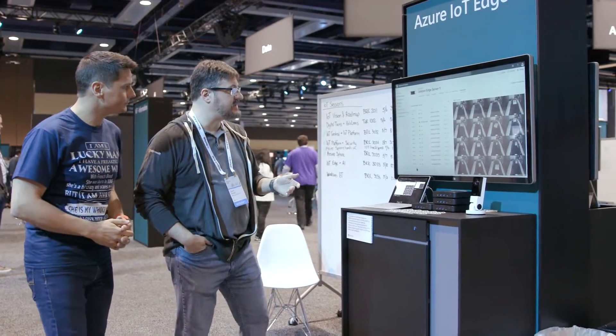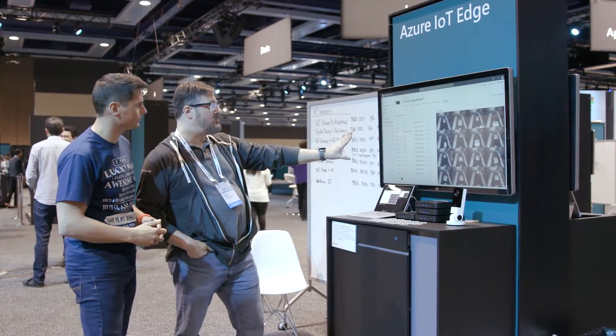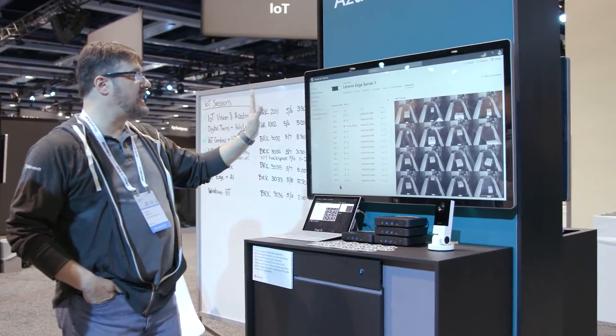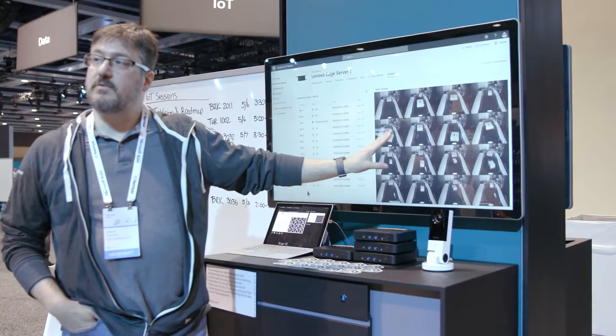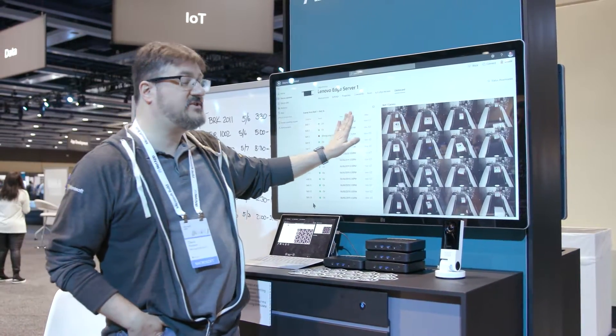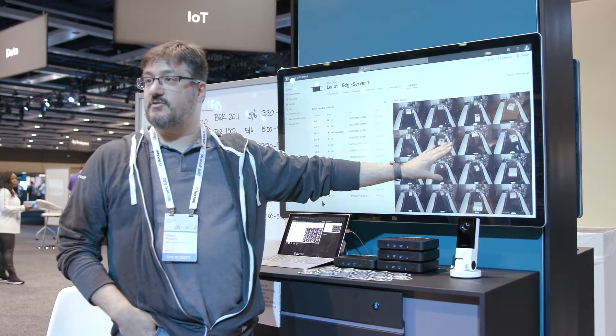Here we have the IoT Edge booth and we have Dave. So we've actually got three things that we're highlighting here. On the demo board we've got a Lenovo server that's running on the Edge with a pretty beefy GPU attached to it. It's running an ML model on 16 video streams all at once — on one machine.